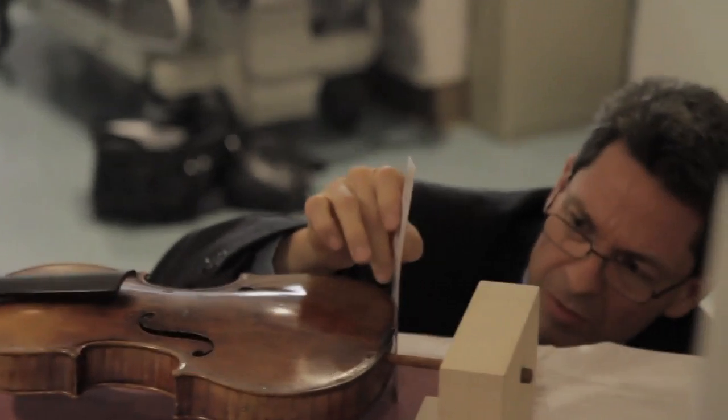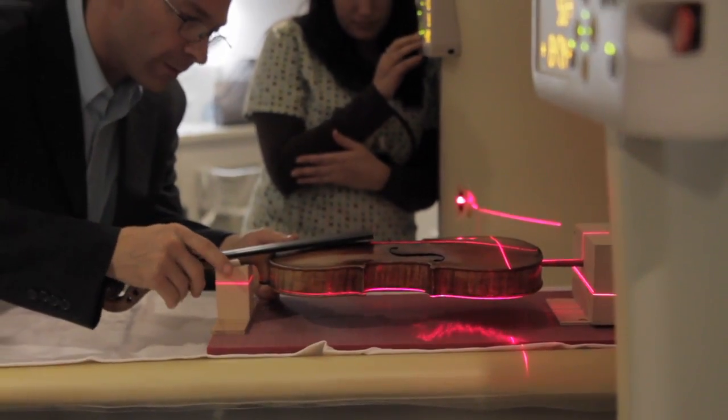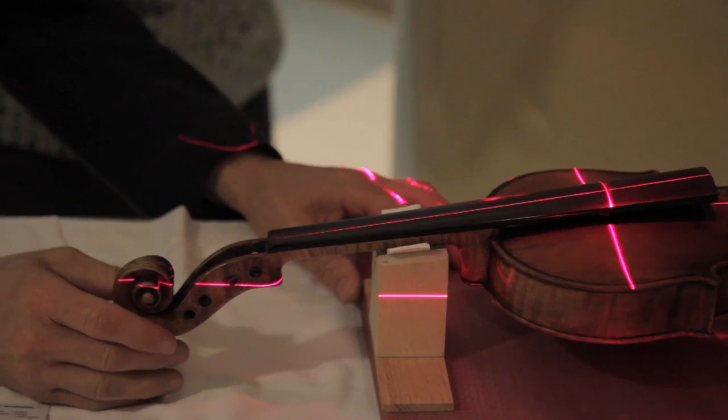We are measuring the air volume inside the violin body, which is an important acoustical formula that the Cremonese makers knew how to calculate in the early 1700s — and we don't know how to do that.